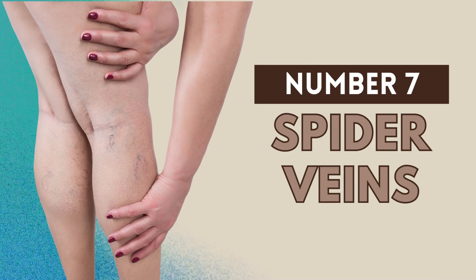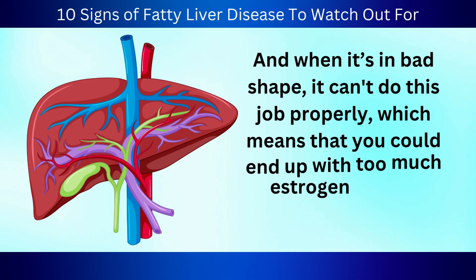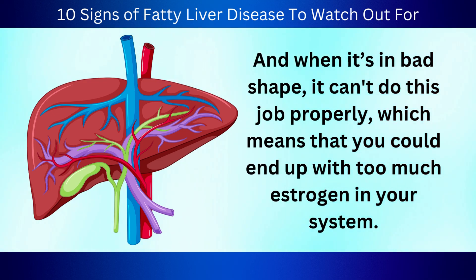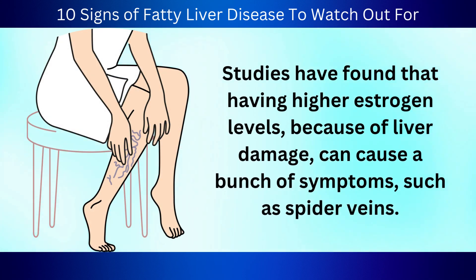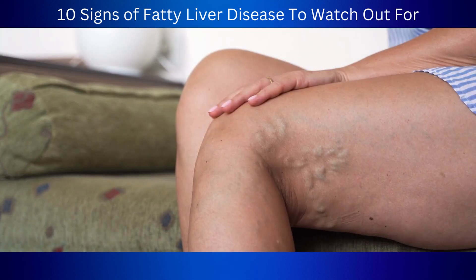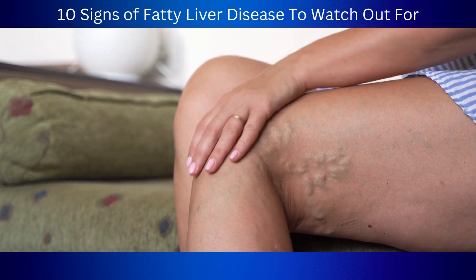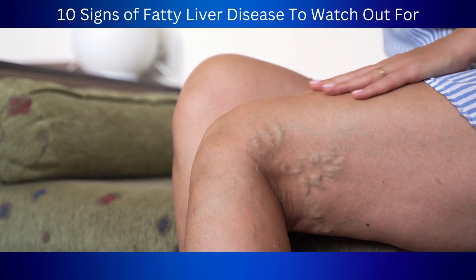Number 7: Spider veins. Most people aren't aware that the liver is also responsible for filtering out hormones like estrogen. When it's in bad shape, it can't do this job properly, which means you could end up with too much estrogen in your system. Studies have found that having higher estrogen levels because of liver damage can cause a bunch of symptoms, such as spider veins — little veins that show up on your skin, usually on your legs, face, and trunk. One study published in the Journal of Cutaneous and Aesthetic Surgery found that liver disease like NAFLD can play a role in spider vein formation.